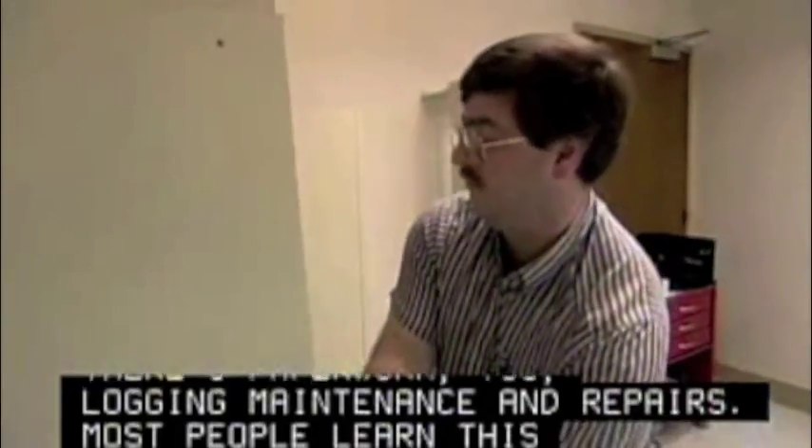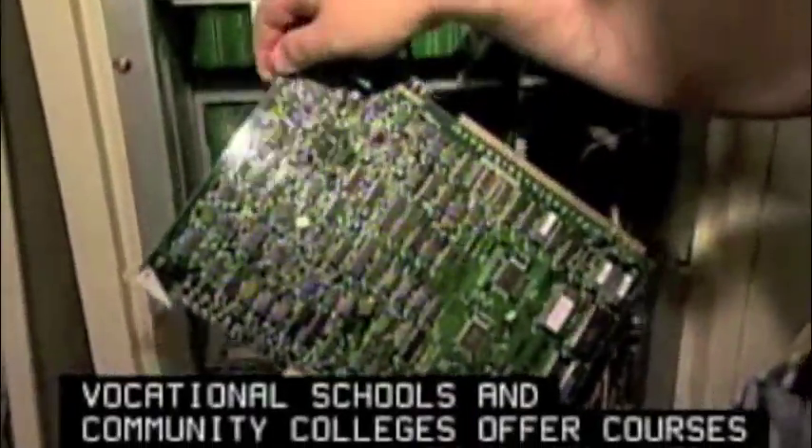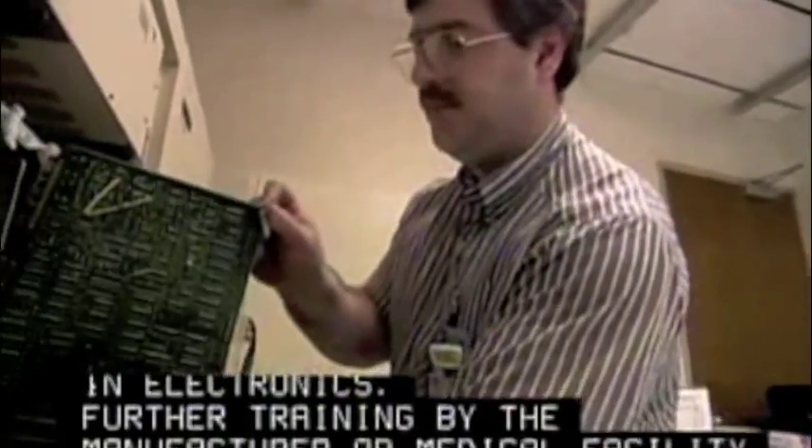Most people learn this profession through on-the-job training. Vocational schools and community colleges offer courses in electronics. Further training by the manufacturer or medical facility is often required.